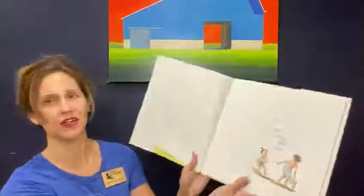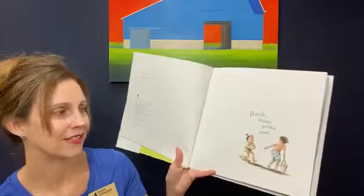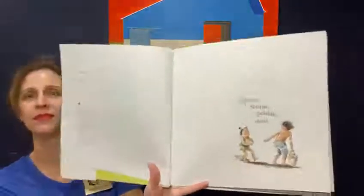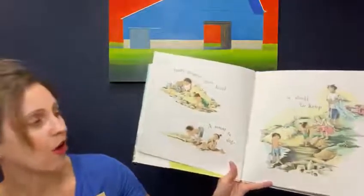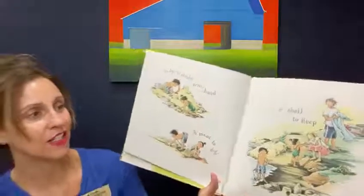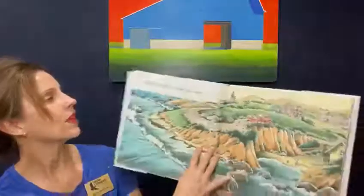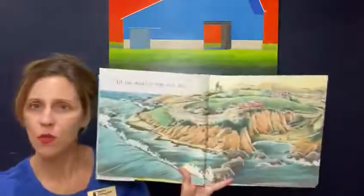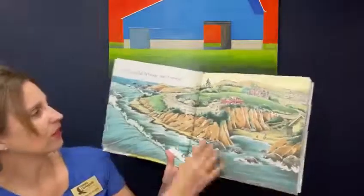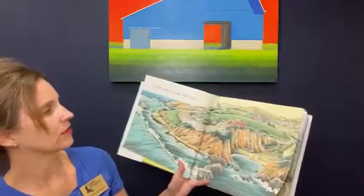Let's get started. The book we're going to read today is called All the World, and it's a wonderful story by Liz Garten Scanlon. We thought this would be a wonderful way to start considering everything related to COVID-19 and how it is impacting the world. This book has a wonderful positive message. Rock, stone, pebble, sand. Body, shoulder, arm, hand. A moat to dig, a shell to keep. All the world is wide and deep. Oh, look at that. Isn't that beautiful?